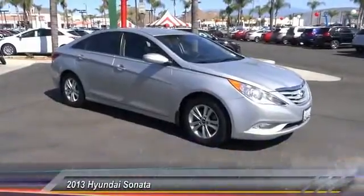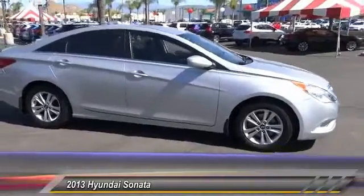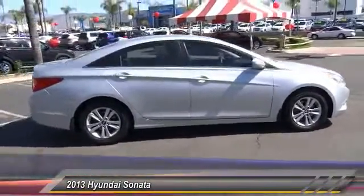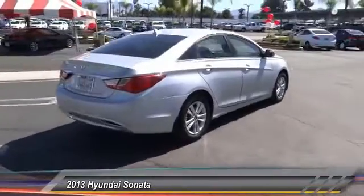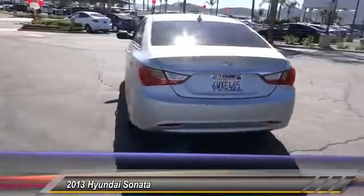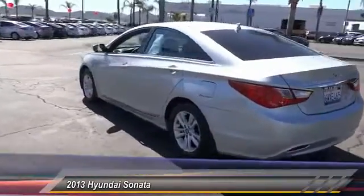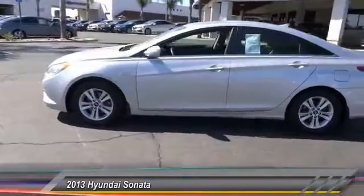The 2013 Sonata. The Sonata has a long list of technologically advanced interior features and options that make driving safer, more convenient, and much more fun. Don't forget the exterior corrosion protection — a 14-step roto dip system that provides unmatched protection for your Sonata, and is priced below $15,000.